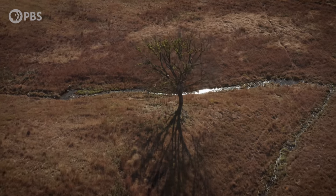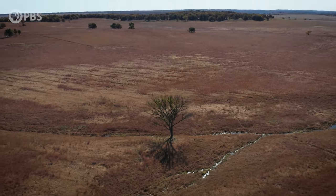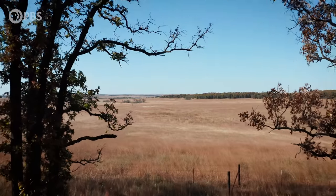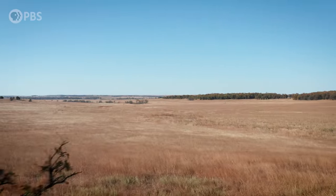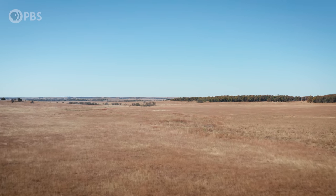We do control the world now, and so it's ultimately our decision on whether some of these ecosystems are going to persist or not. If we were to lose the prairie, we would lose an important part of our collective history. Open space is freedom.